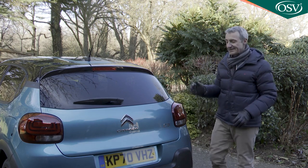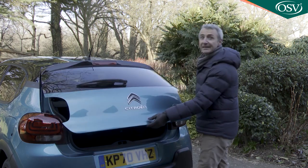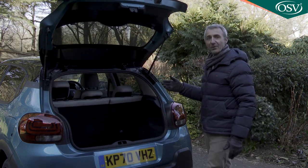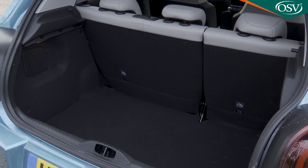Last but not least, let's take a look in the boot. Lift the tailgate and after the relative restrictions of the rear seat, it's something of a surprise to find that the 300 litre space provided here is one of the larger cargo bays in the Supermini segment.